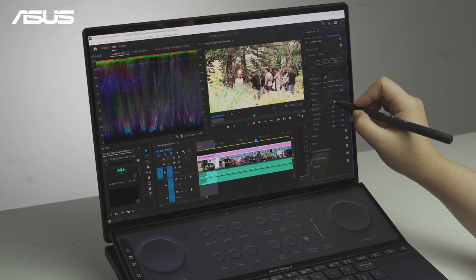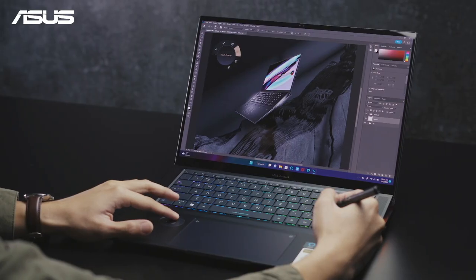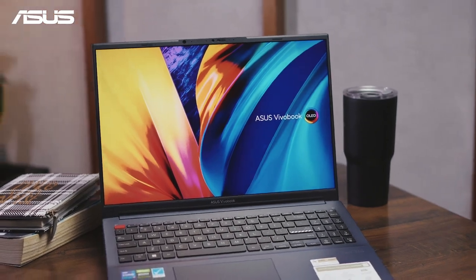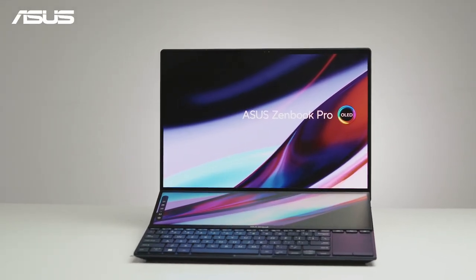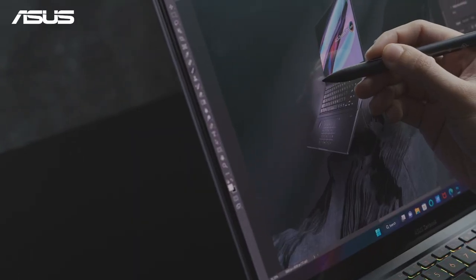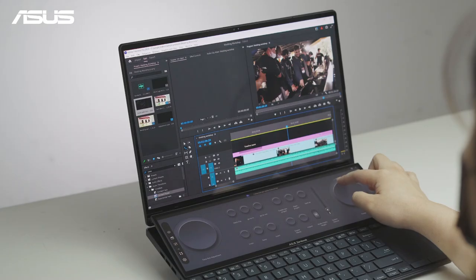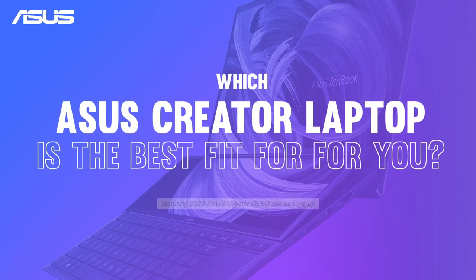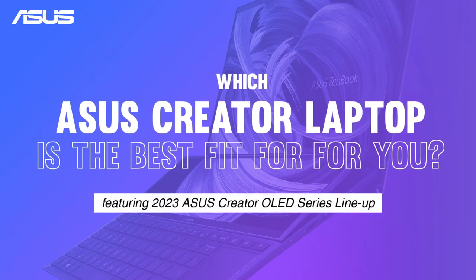ASUS offers OLED displays across our lineup to cater to the growing content creator industry — from stylish VivoBooks to professional creator machines like ZenBook Pro and ProArt Studio Book. Creators demand different levels of performance, so it's essential to choose a laptop with the right balance of features for your needs. Find out which ASUS Creator laptop is right for you by watching this video.